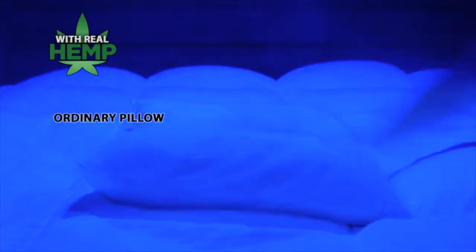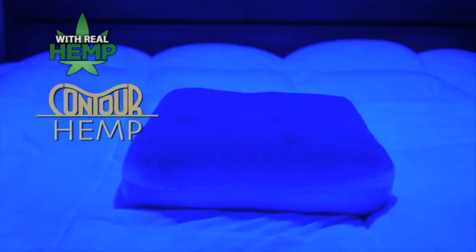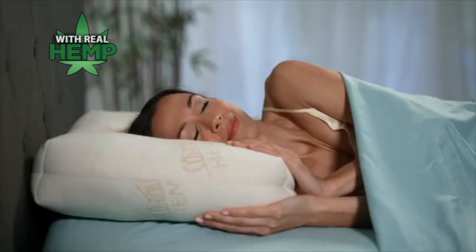This black light proves ordinary pillows have dust mites and debris. But hemp is naturally resistant to allergens. You'll breathe easier and sleep better with the Contour Hemp Pillow.